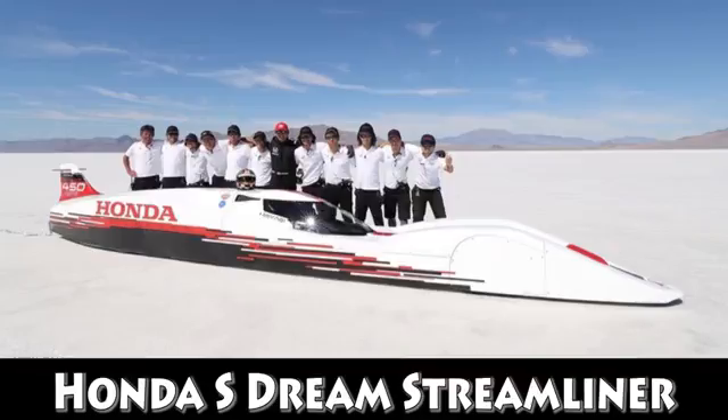How impressed would you guys be if I told you that Honda brought a vehicle powered by a 660cc engine to the Bonneville Salt Flats to break a speed record? Probably not real impressed. Well, check this out — a bunch of young engineers from Japan did just that. They took an engine out of the S660, heavily modified it, and brought it to the Bonneville Salt Flats hoping to break a world record. And they did it — 261.87 miles an hour in this monster. How crazy is that?